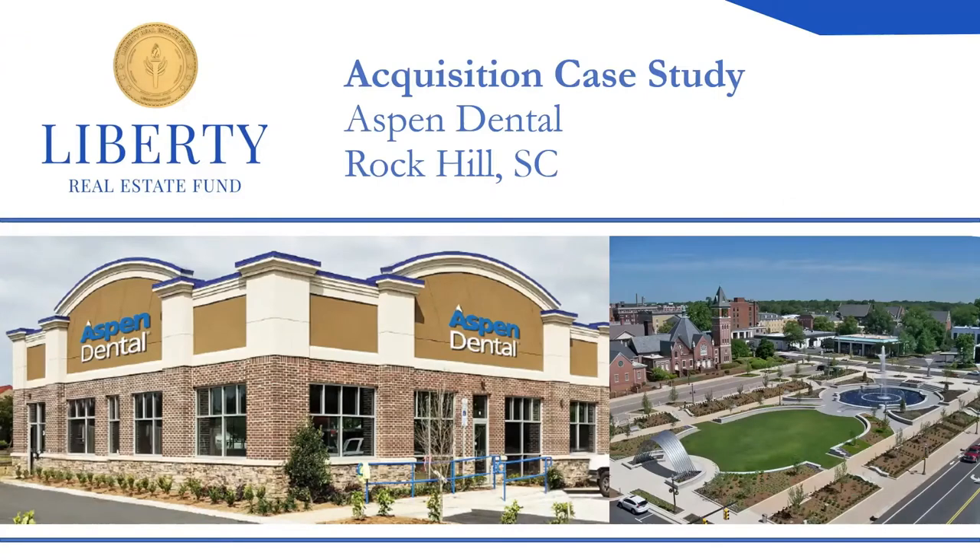Hey everybody, it's Jason Ricks with the Liberty Fund and Jordan Steck. We're here to talk with you all today. Very excited about the fund launch and we're looking at a property that we really love, a tenant that we like, and in a market that we're definitely having our eyes on and Jordan is extremely familiar with. So without further ado, we wanted to dive in and have a conversation about a property that we're looking at acquiring.